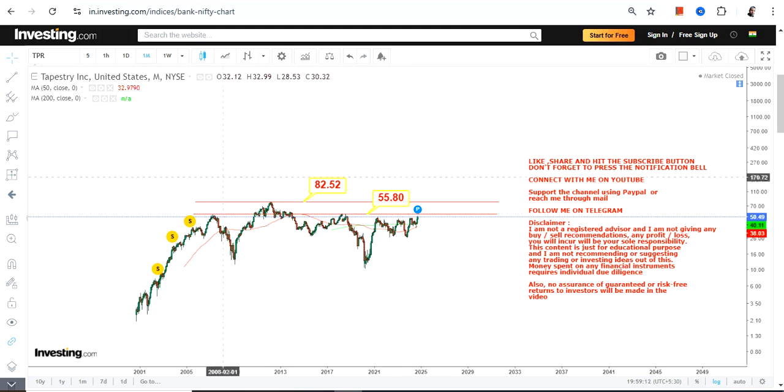Let the stock surpass and sustain above both these levels if you are looking for something big. There are specific levels which the stock must cross if you are looking for a breakout.